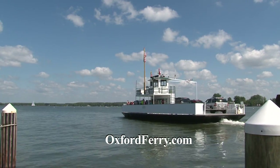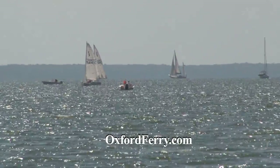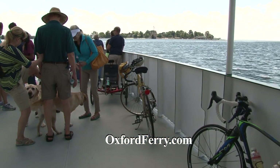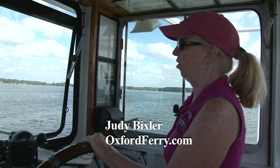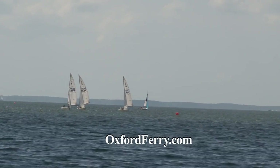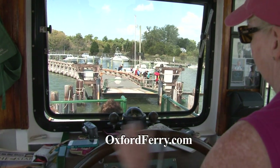The Oxford Bellevue Ferry, the oldest privately owned ferry in America, was founded in 1683 — before this was America. The ferry now holds nine vehicles, lots of bicycles and passengers. We shuttle back and forth every day, starting at 9 a.m. in Oxford and running until sunset. We run every day through mid-April till the end of October, and then weekends in November. It's one of the top 10 bicycle routes in America. Come by car, come on foot — we'd love to have you join us.